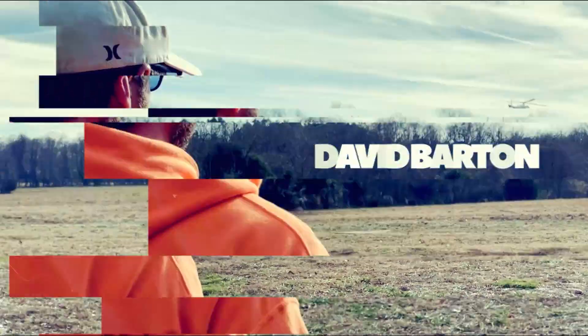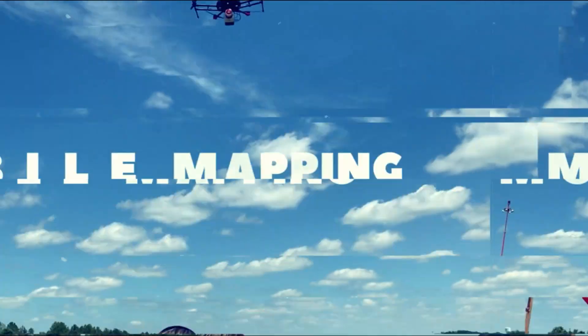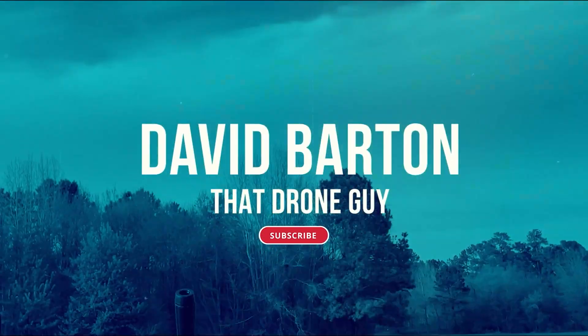Did you know you can get Pix4D Matic and Pix4D Survey bundled together for 75% off if you're a Pix4D Mapper user? This is a time-sensitive offer, so hang on if 75% sounds good to you. This is not a sponsored video, nor do I have an affiliate link. This is a good deal and I just want to share it.